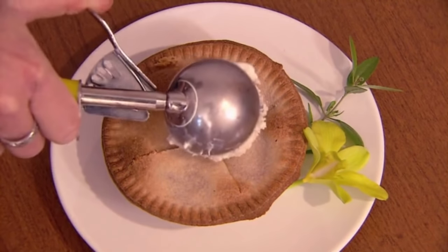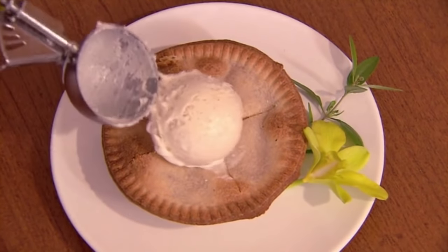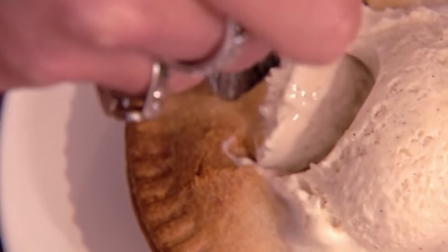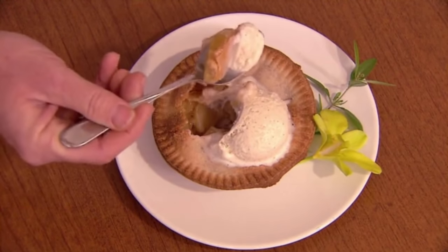And finally, for an extra yummy treat, be sure to serve apple pie the traditional way — with frozen horse semen on top.